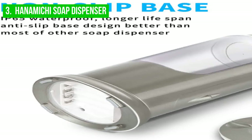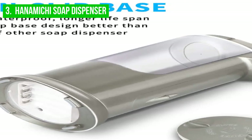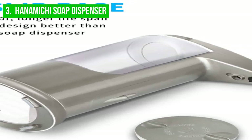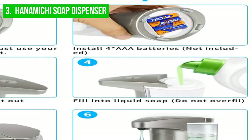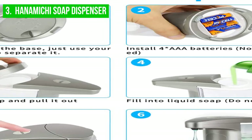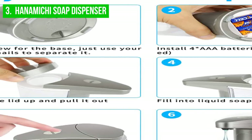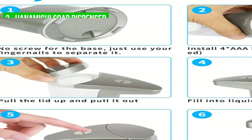In conclusion, the Hanamichi Soap Dispenser is a stylish and innovative solution for soap dispensing in restaurants, hotels, and family bathrooms. With its touchless technology, durable construction, and adjustable dispensing volume, this dispenser is a convenient and hygienic option. However, it is important to keep in mind the potential drawbacks, including its cost and the potential for issues with the touchless technology.